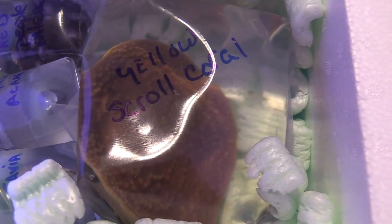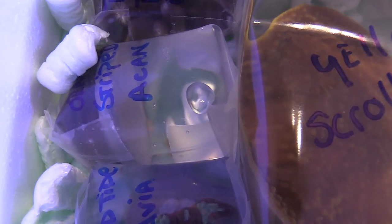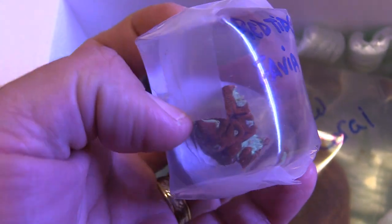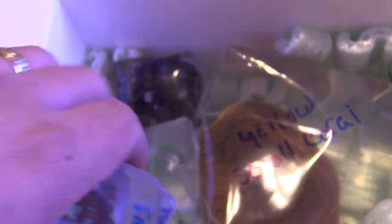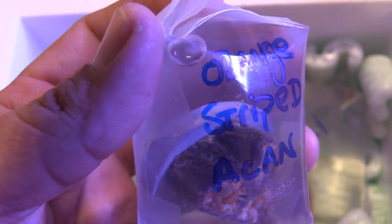As you can see there's some big pieces right here: a yellow scroll coral, red tied fabia, some orange striped acans, and some people eaters — I love me some people eaters. These are pretty big frags on some large frag discs, so it's gonna be pretty nice to grow. The packaging came out really good; Scott himself packaged up all my corals. It looks like they vacuum sealed it and then taped it up really well.